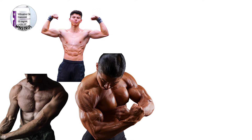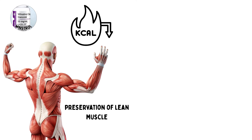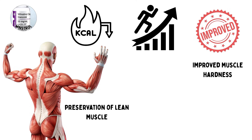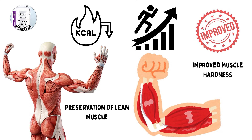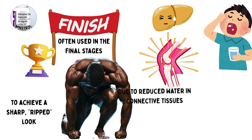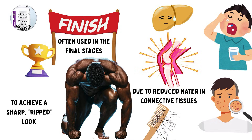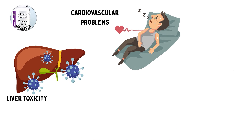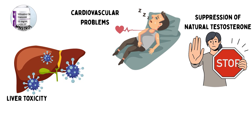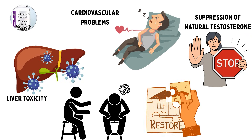The benefits include preservation of lean muscle during calorie deficits, increased strength, improved muscle hardness, and enhanced vascularity. For competitors, it is often used in the final stages before a contest to achieve a sharp, ripped look. The risks include liver stress from oral use, joint pain due to reduced water in connective tissues, acne, and hair loss. Long-term misuse can lead to liver toxicity, cardiovascular problems, and suppression of natural testosterone. Post-cycle therapy is advised after use to help restore hormonal balance.